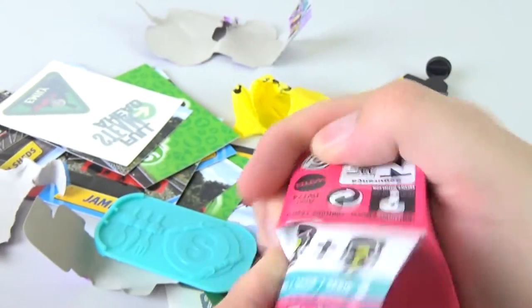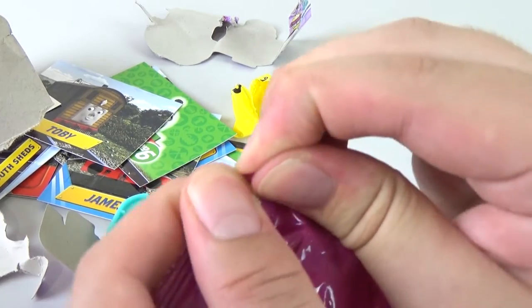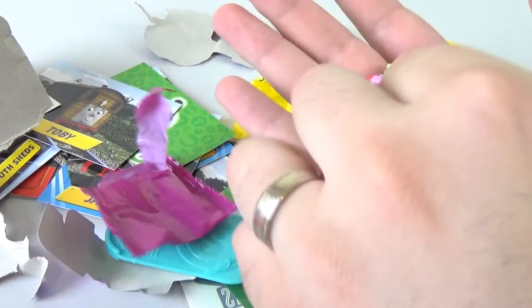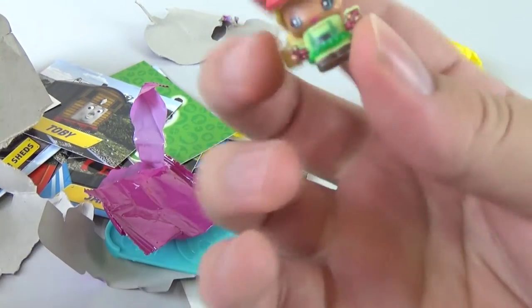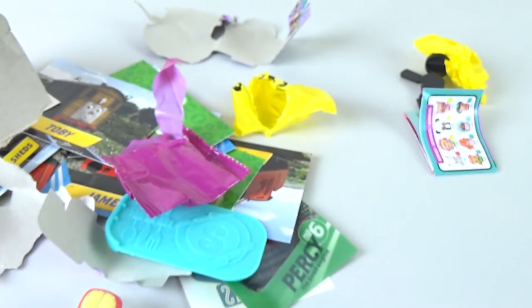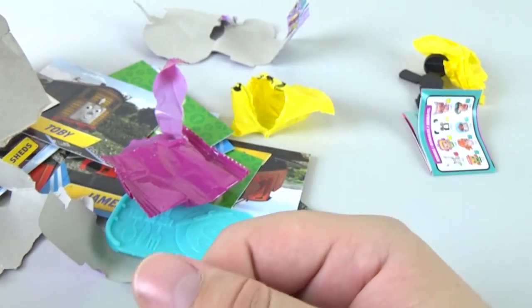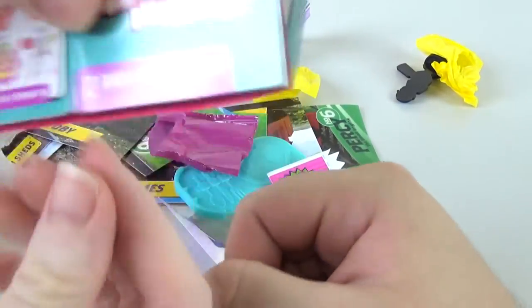Here we have My Mini Mixie Qs Series 2 — they're relatively new in Australia. Let's open them up. This is actually the first My Mini Mixie Qs we've opened. Here's our first one — looks like a fast food worker, they've got that visor you'd wear working at McDonald's or something. And here we have someone wearing a nice pink dress or skirt. And then they're gone — I hope you enjoyed looking at those!